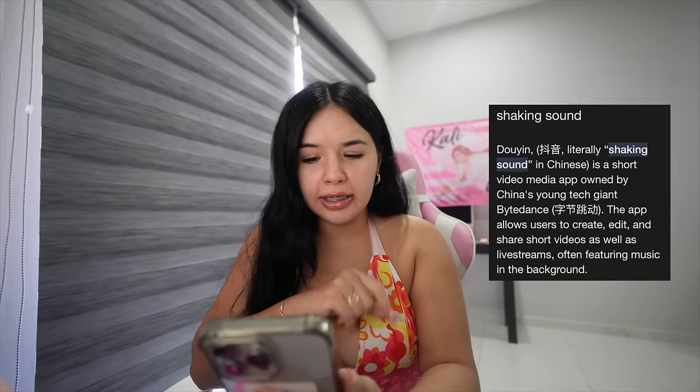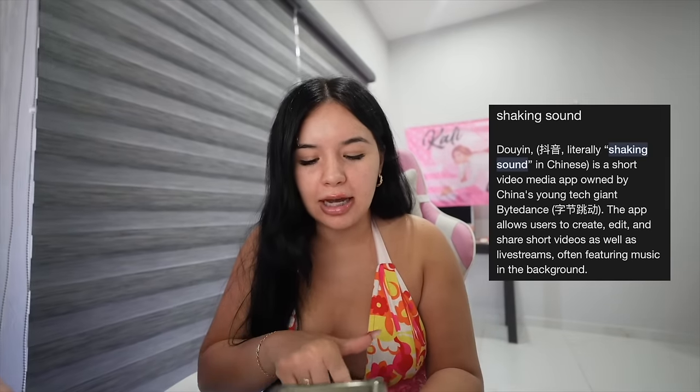Let's get scientific. I've always heard of this makeup look as the Douyin makeup. According to Google, 'Douyin' literally means 'shaking sound' in Chinese, but Douyin is actually the Chinese word for TikTok. Then I did a little deeper digging and found myself on Urban Dictionary.